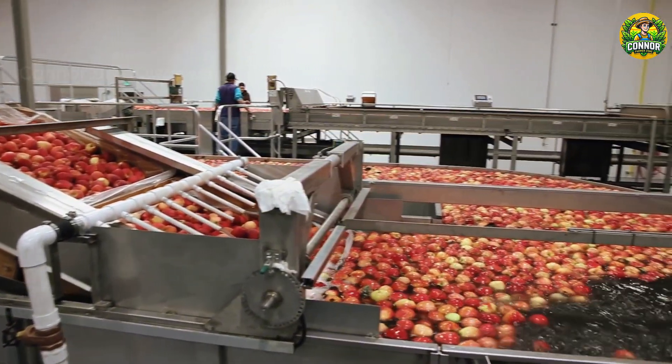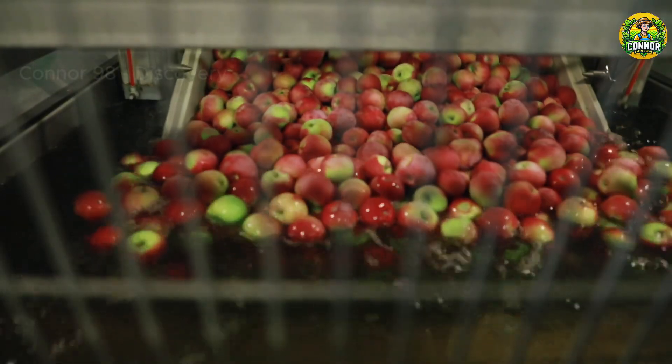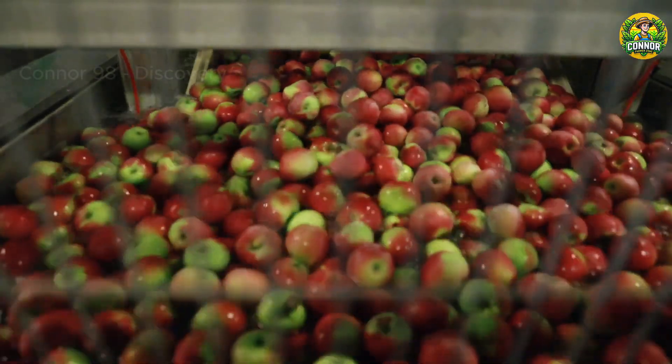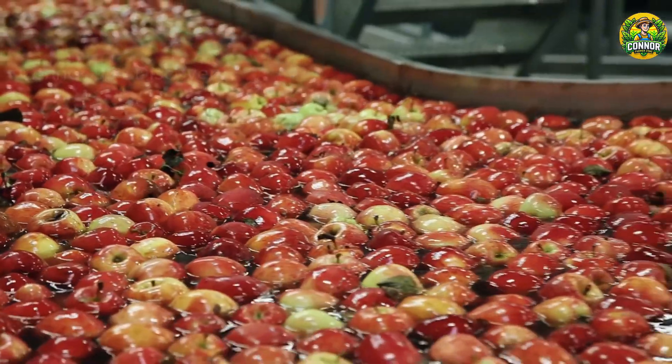Currently, about 25.9% of U.S. fresh apple production is exported. China is the world's largest apple producer, followed by the European Union, and the United States is third.